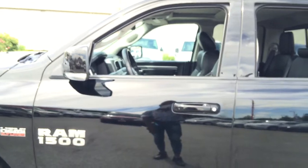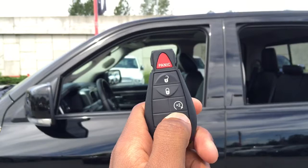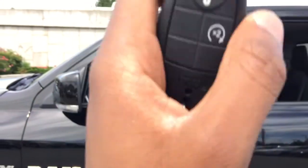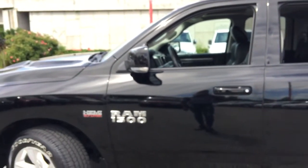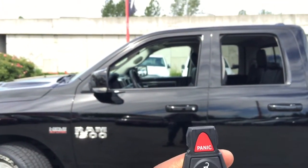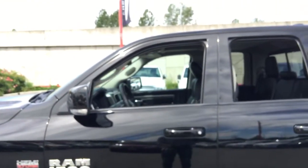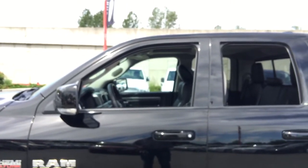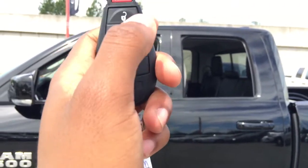Before we step inside, I just want to quickly show you a few features on the remote. This great feature is a double press to start — you double press it, all your doors will lock and the vehicle will start up. This is great for the winter time when you want to warm up your vehicle. Your vehicle won't be stolen during this mode because it needs the key in the ignition in order to go, and all the doors are locked, so it is a really safe feature. You also have your normal panic button, lock and open.